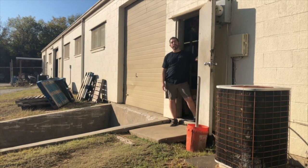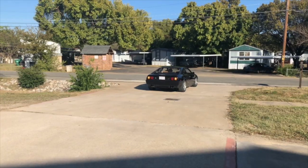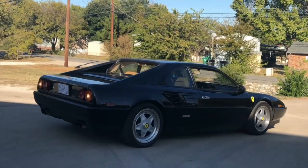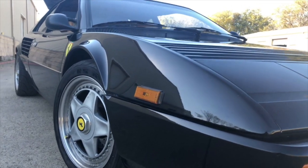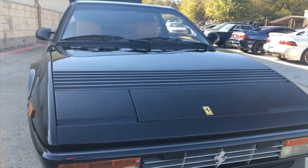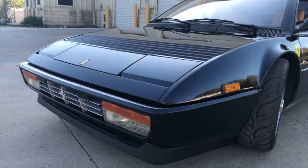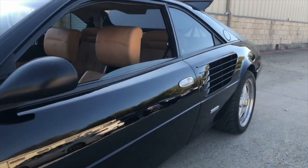Welcome to ATS Racing. This is a 1988 Ferrari Mondial coupe — we recently found out they only brought 35 to the US that year, so it's actually a pretty rare car. It has the 3.2 32-valve V8, the same motor as a Ferrari 328. We designed a single turbo kit for it that's very similar to my blue 308 that was on the Smoking Tire.